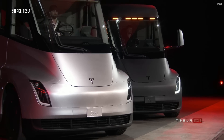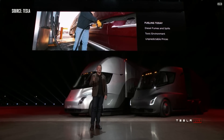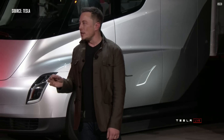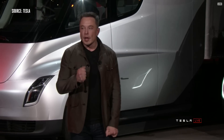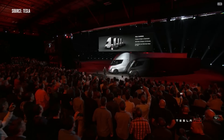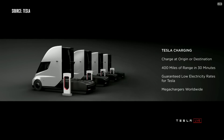What about fueling today? If you're fueling a diesel truck, you've got fumes, spills, a toxic environment, and prices change all the time. A lot of people don't realize it actually takes up to 15 minutes or more to fill a truck — you have to sit there while the tank gets filled. As compared to charging a Tesla truck, you can charge at your origin or destination. So while you're unloading your cargo, you can charge.